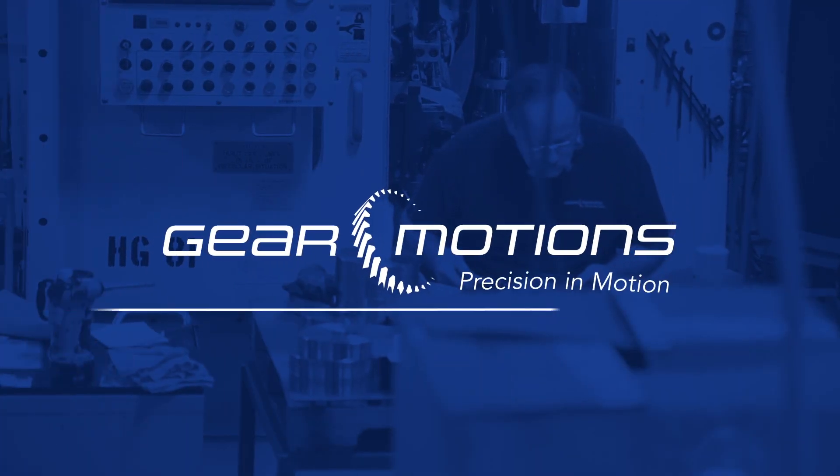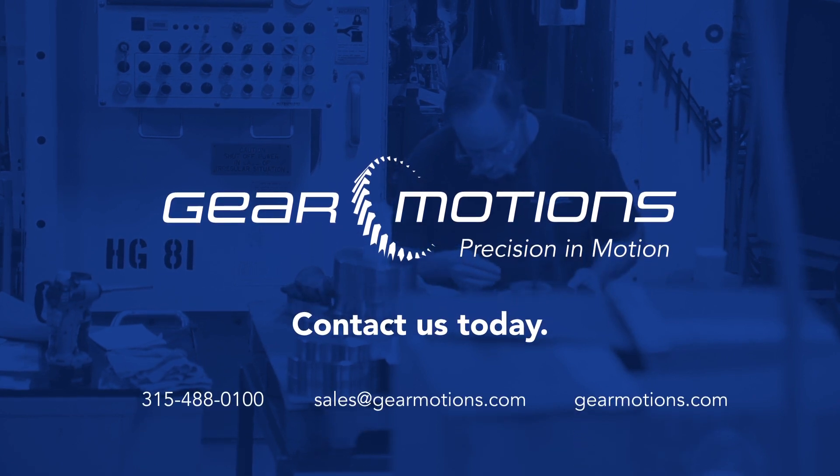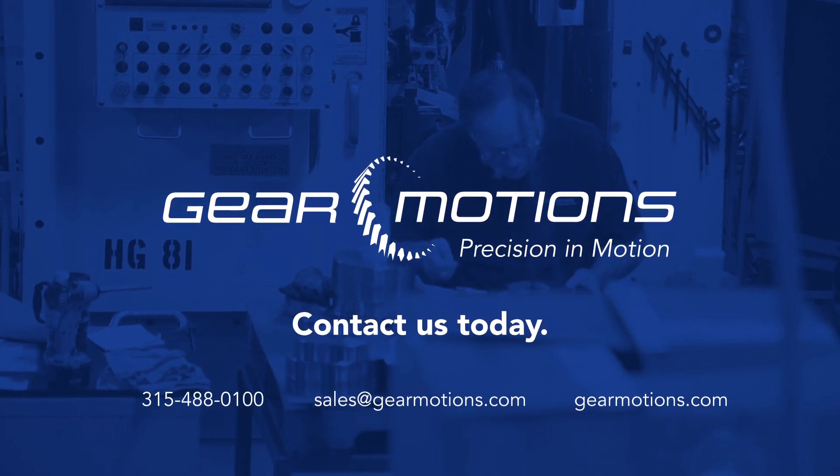To learn more about our full range of manufacturing services, visit our website or contact us at 1-315-488-0100.